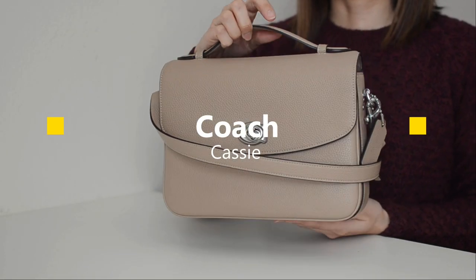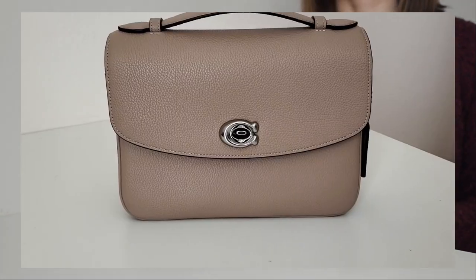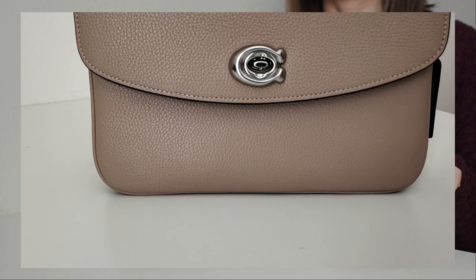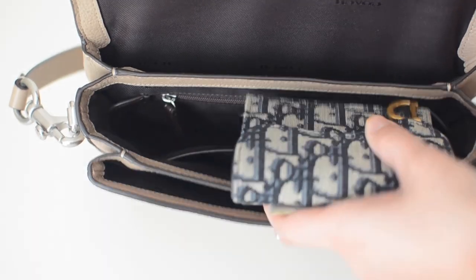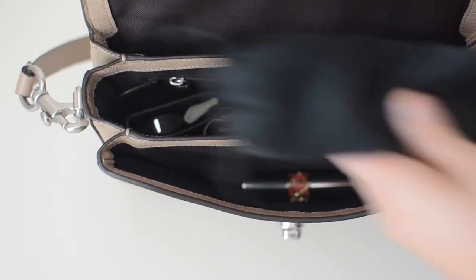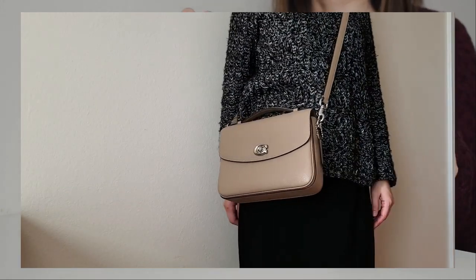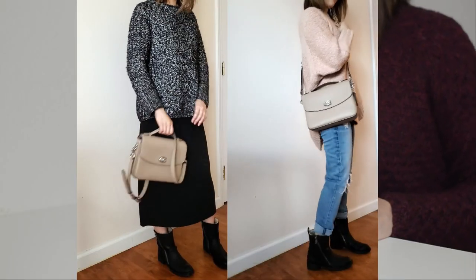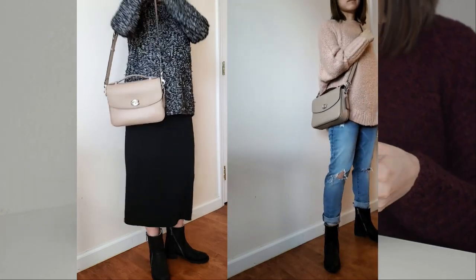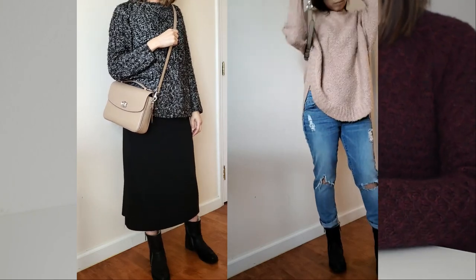The next bag I sold was the Coach Cassie. I have an extensive review video of Cassie and talked about how much I love this bag — the style, the color, the capacity. It was really easy to style and fit quite a bit for its size. However, as I mentioned in that video, the strap length was kind of long and the bag was boxy when worn as a crossbody. When full, it would swing to the front and hang on my body awkwardly, and when I walked, it would hit my hip area and be uncomfortable.